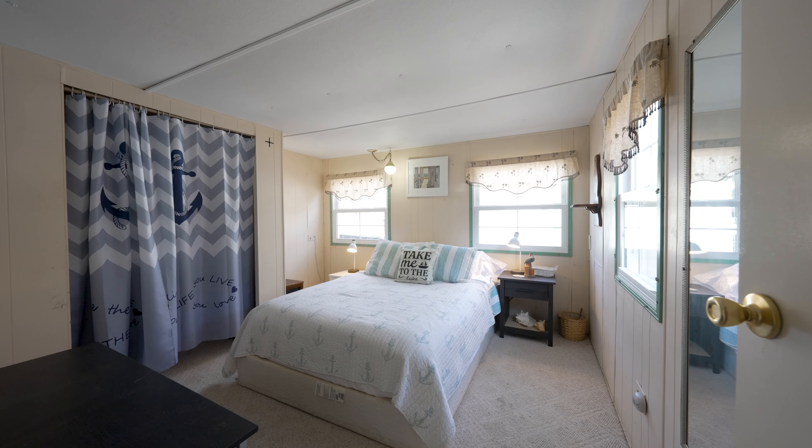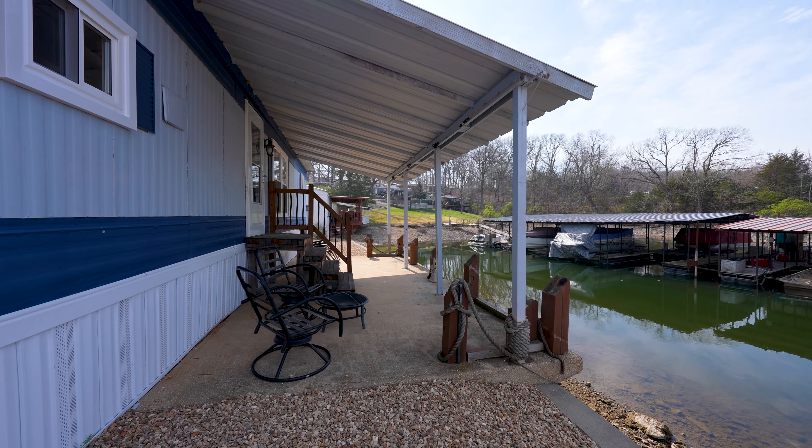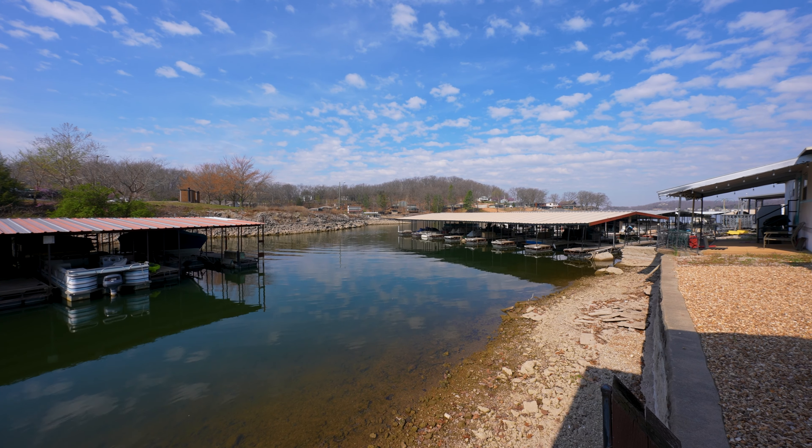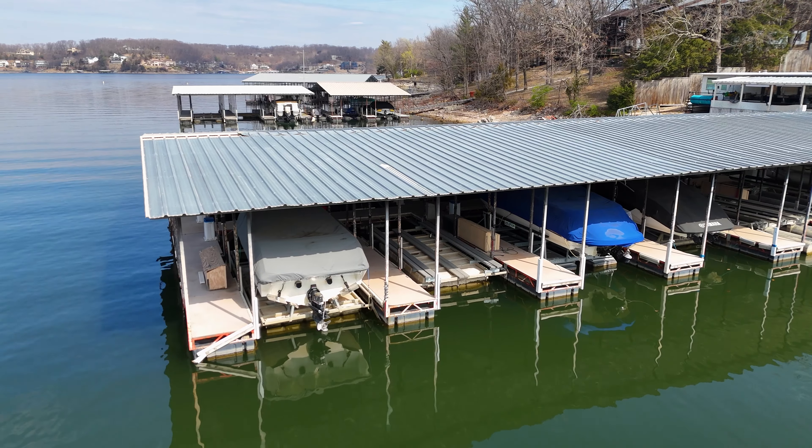Brand new windows and fresh rock landscaping have been added, allowing for low maintenance so you can come and relax. Not to mention you're just a short walk away from your 10x26 boat slip in the community dock.